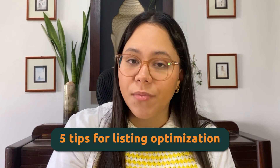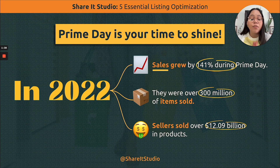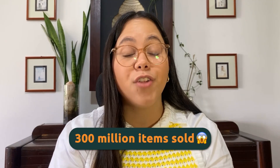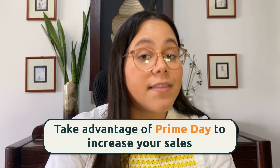Here are five essential listing optimization tips for Amazon sellers for Prime Day. Just last year, sales grew 141% during Prime Day. About 300 million items were sold just in 2022, and sellers sold over $12 billion in items on Amazon. If you're not taking advantage of this opportunity, what are you doing? It's literally the one chance you have to sell every single one of your products with amazing offers, bundles, and anything you need to grow your brand. Once you see all of those gains, you will be ready to invest in even more products, content, and optimization.